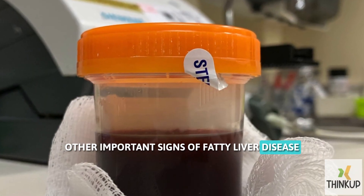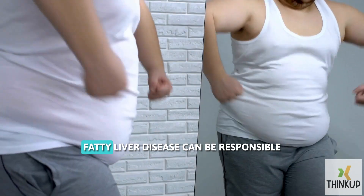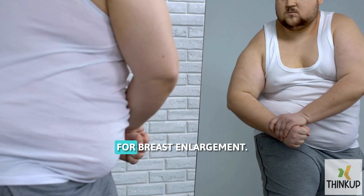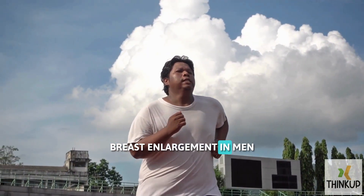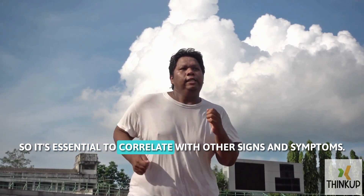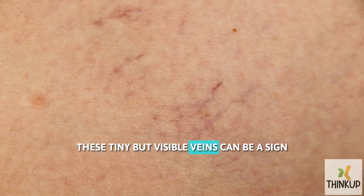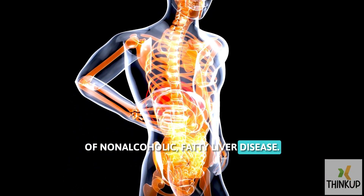Other important signs of fatty liver disease include dark-colored urine and pale stool. In men, fatty liver disease can be responsible for breast enlargement. Breast enlargement in men can be due to many other reasons, so it's essential to correlate with other signs and symptoms. You can also see dilated veins under your skin, which can be a sign of non-alcoholic fatty liver disease.